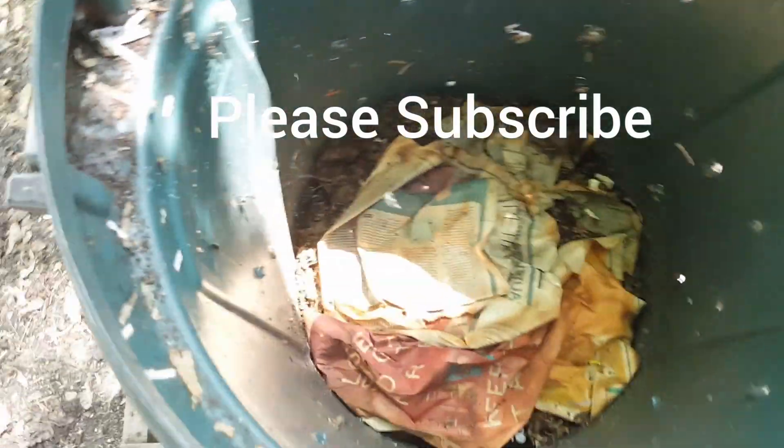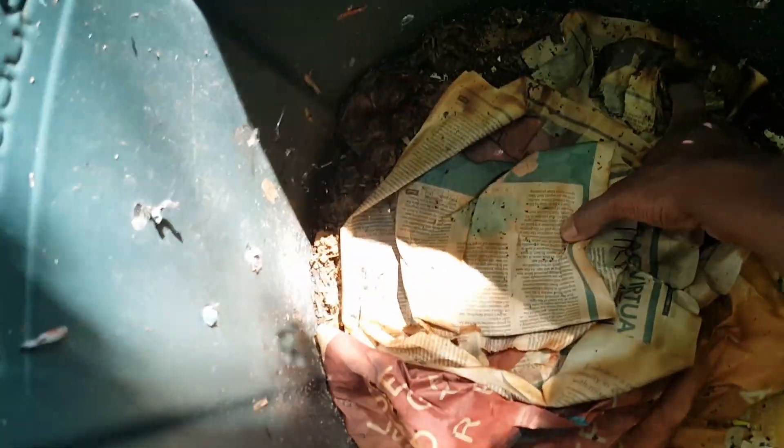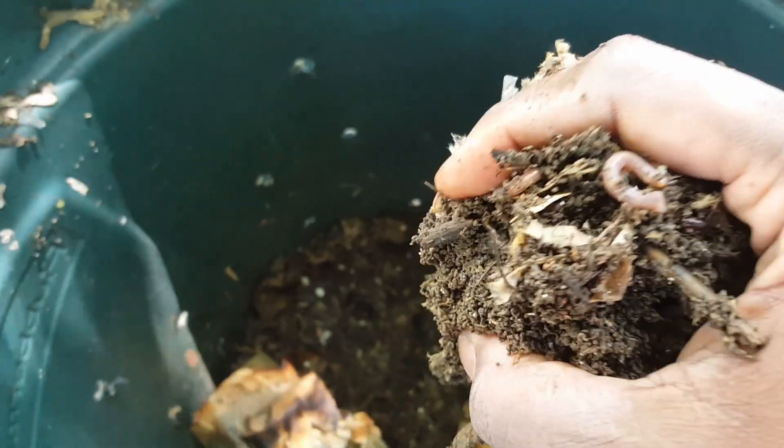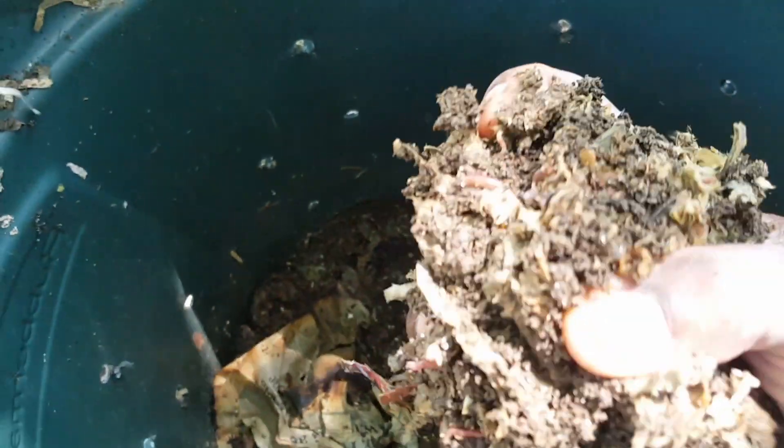Here's a look at my outdoor worm bin that I have red wigglers in. I'm just keeping these worms in here until the end of August and into September, because these worms will go dormant or freeze to death if I leave them outside. So I will put them with my other worms.